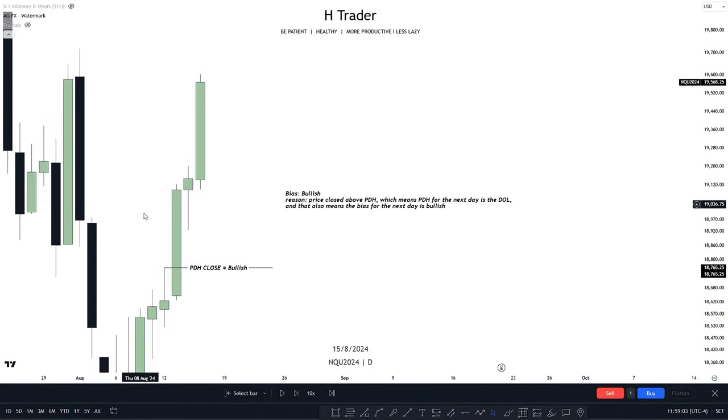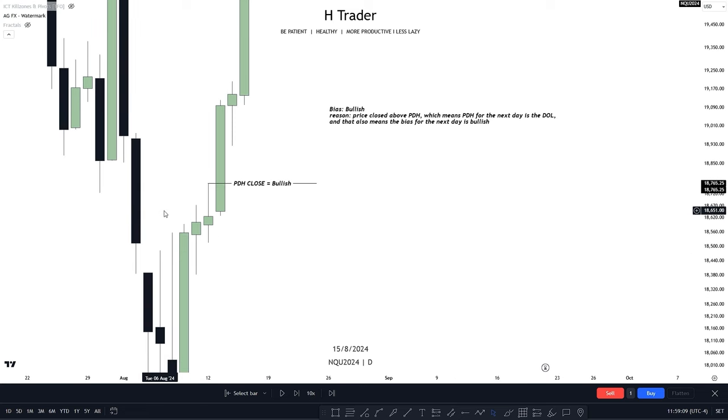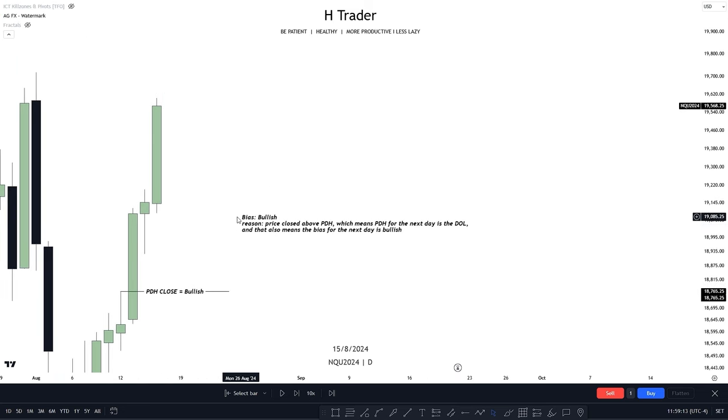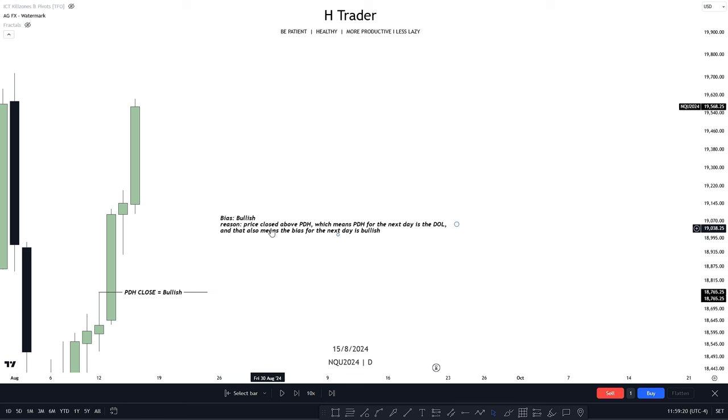An example looks something like this. Let's say that I thought price is bullish — I'm going to write down why. Price is closing above the previous day's high over and over again, meaning the bias is bullish. Then I write down: bias — bullish. And then also the reason: price closed above previous day's high, which means the previous day's high for the next day is to draw liquidity, and that means the bias for the next day is bullish.